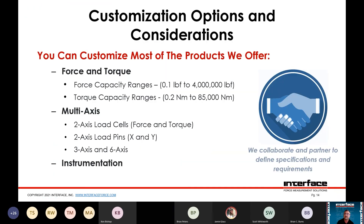We can customize most products that we offer, including force and torque. Our ranges go up to 4 million pounds-force in force measurement and 85,000 newton meters in torque. We also have many multi-axis offerings, whether two-axis load cells, multi-axis load pins, or three- and six-axis load cells, plus the instrumentation to support all these products.